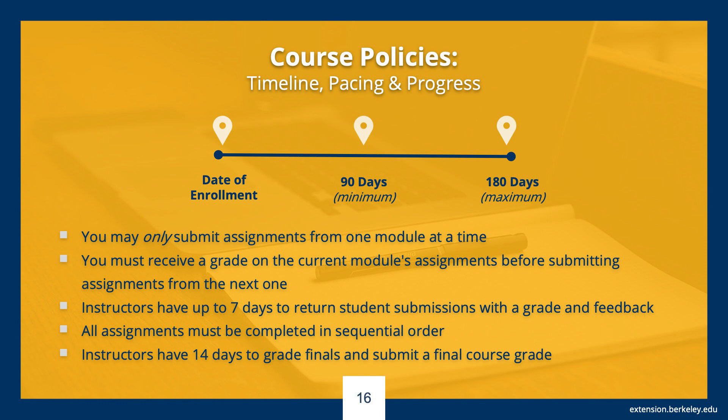Students have a maximum of 180 days to complete the course, including the final exam. Once completed, instructors have 14 days to grade all final exams and submit a final course grade. So plan accordingly, and feel free to contact us if you have any questions, or visit our website for additional information.